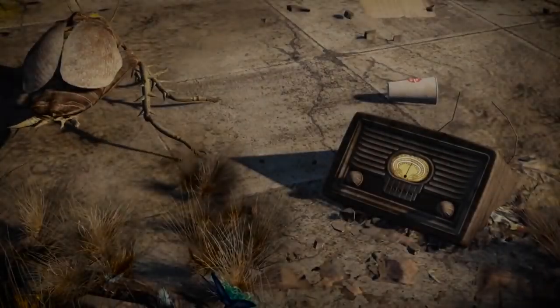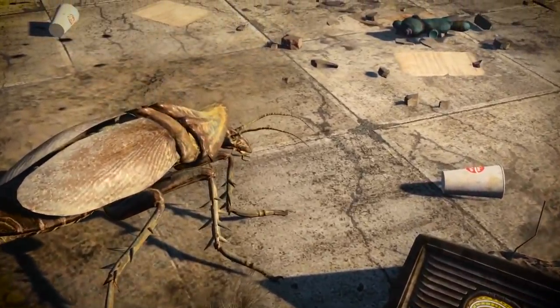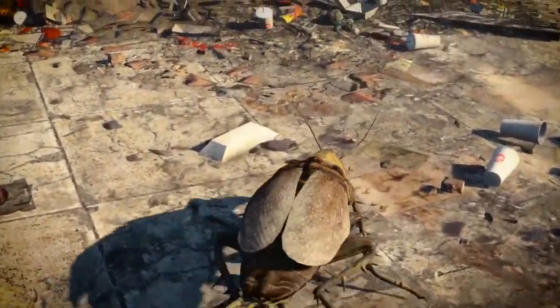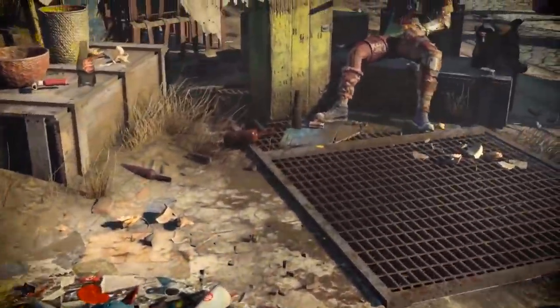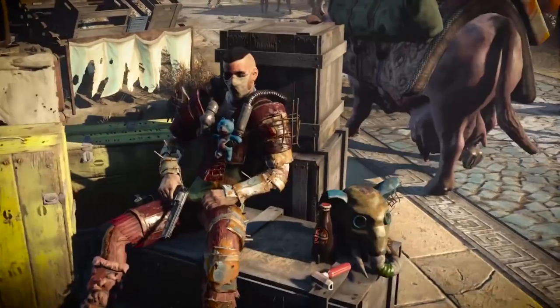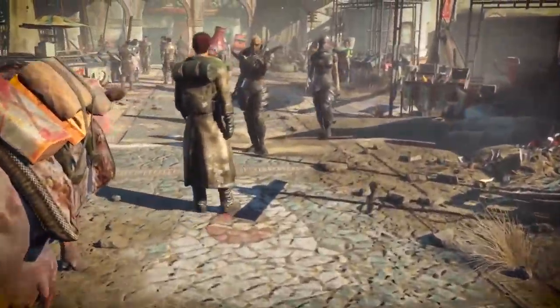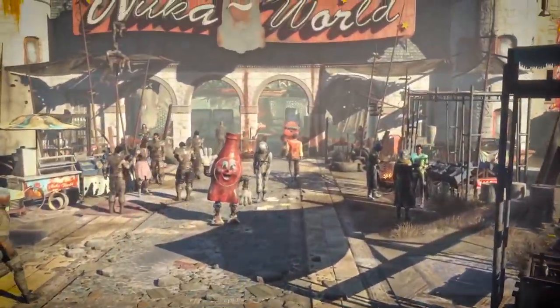We also got more news on Nuka World, which confirms early speculation that the expansion would be set in a theme park. Based on the teaser Bethesda released on Sunday, Nuka World is a large Raider settlement. It shows off some new clothing options, a Protectron dressed as a Nuka-Cola mascot, and the size of the park, which looks huge. Nuka World will be released in August, per Bethesda.